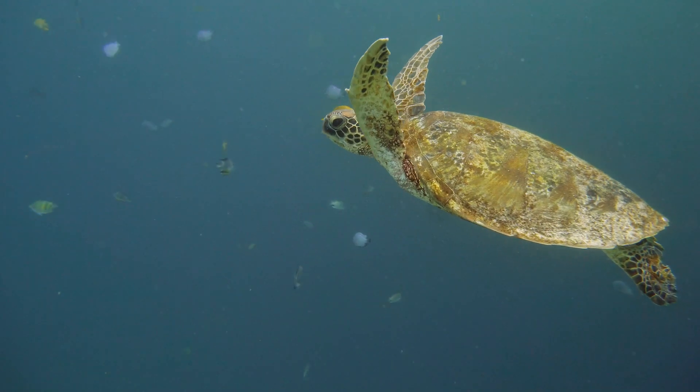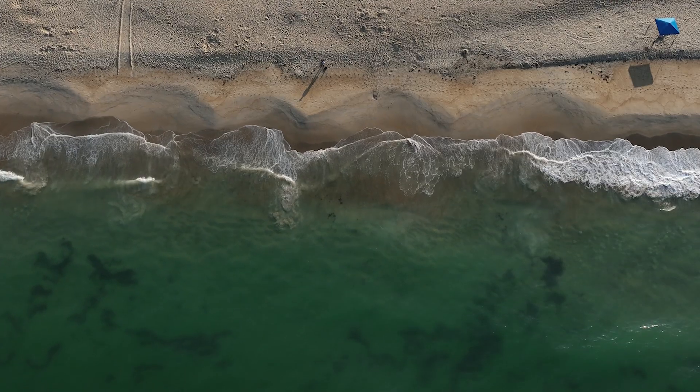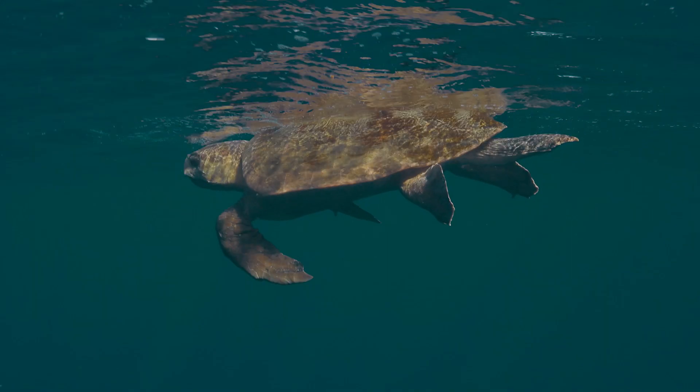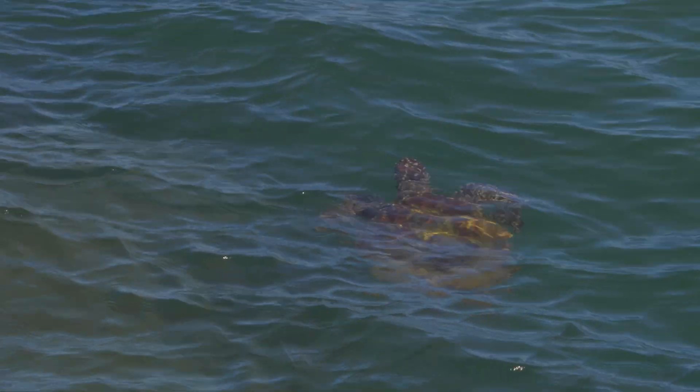We're at the northern end of the sea turtle nesting area, and the majority of the sea turtles that nest here are loggerhead sea turtles. We always get a few green sea turtles and one or two Kemp's Ridley sea turtles during the season.